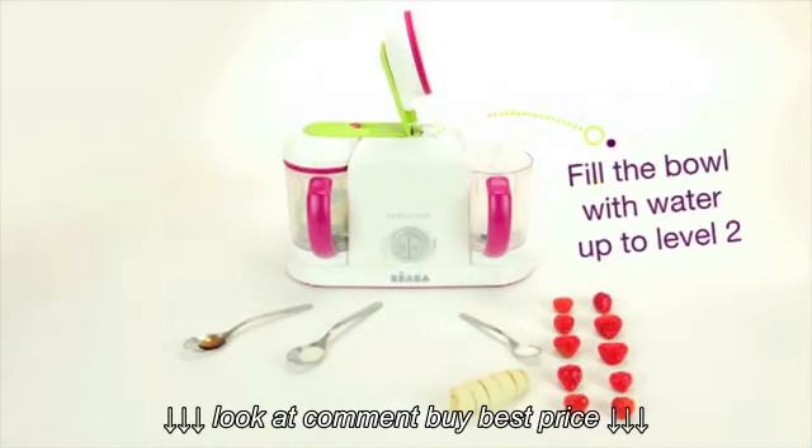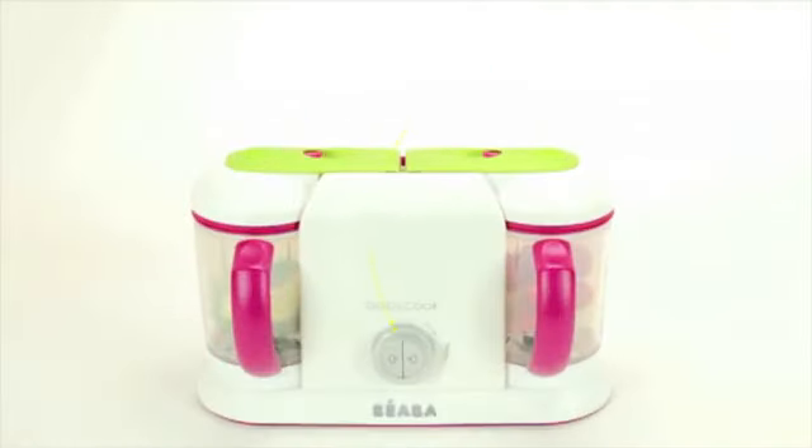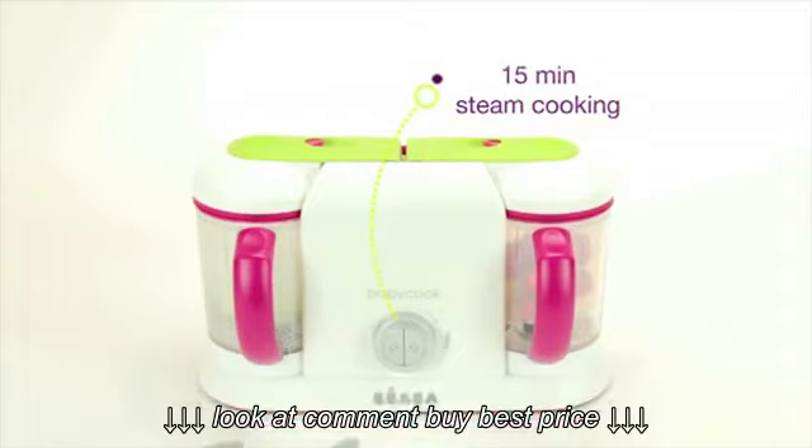It's a versatile and easy-to-use 4-in-1 appliance that prepares delicious, steam-cooked meals in less than 15 minutes.